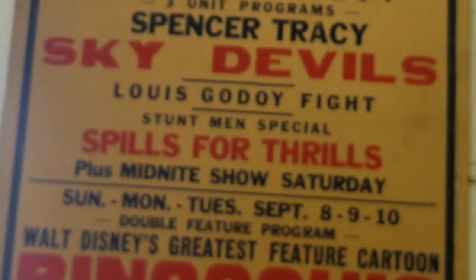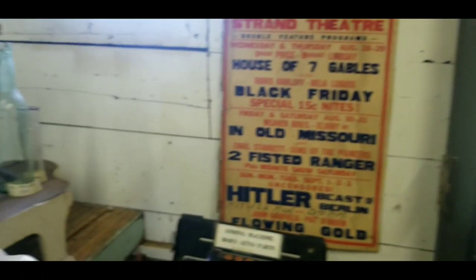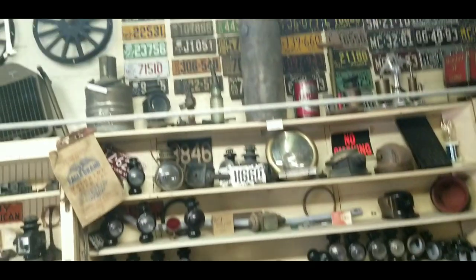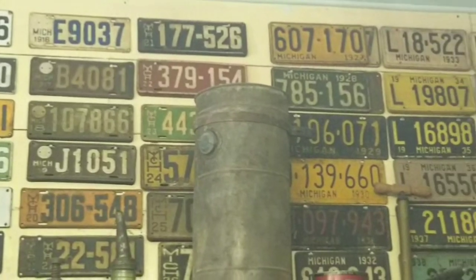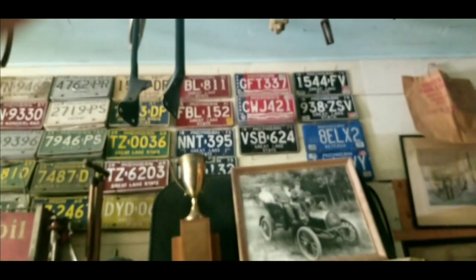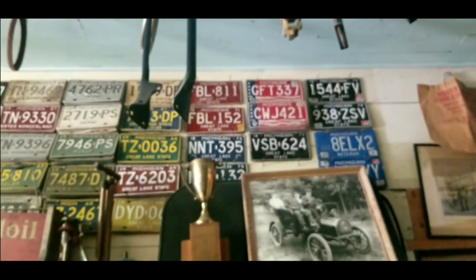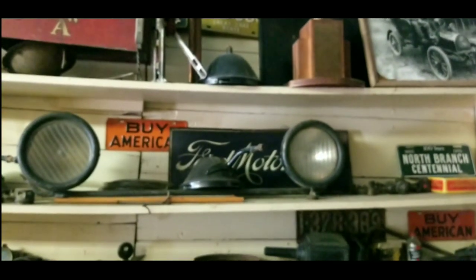I didn't even know North Branch had a theater at one time, and these posters date back to 1941 — that's a cool exhibit. This is probably the best exhibit of Michigan license plates you're going to find anywhere. It seems to be a complete set from like 1910 right through the current. I was very impressed by this, but there are lots of auto accessories and parts, lots of transportation themed things, and a whole bunch of stuff about the schools too.